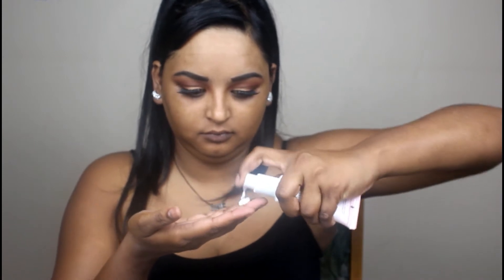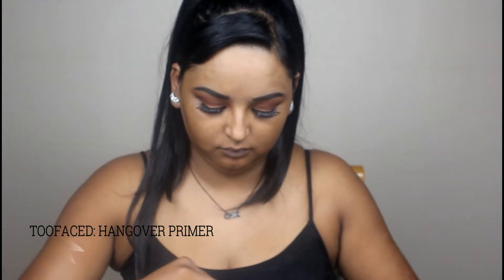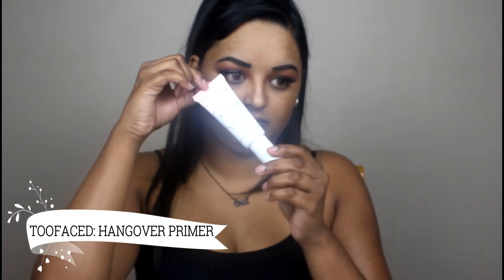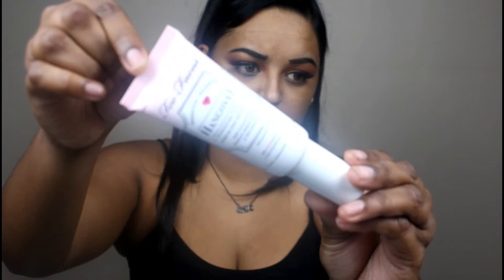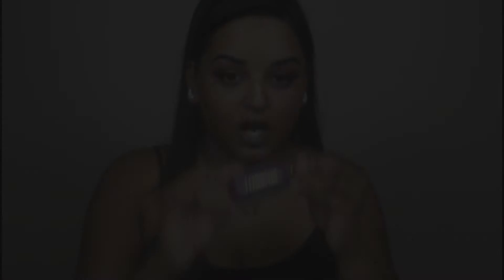I'm using my Too Faced Hangover primer. I really like this primer because it's very moisturizing and hydrating at the same time. I'm going to apply this all over my face and gently massage it in. I feel prepping and priming your skin before applying any makeup really helps to prevent any breakouts.